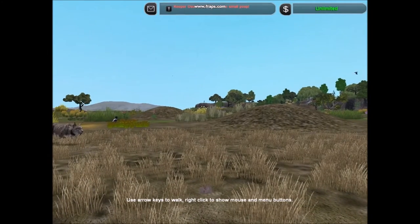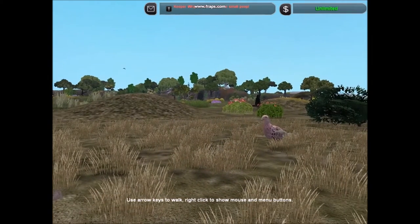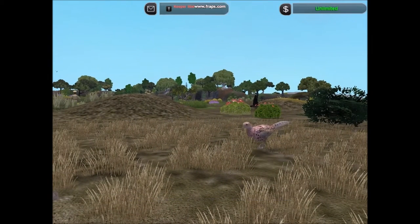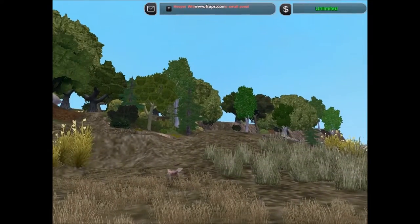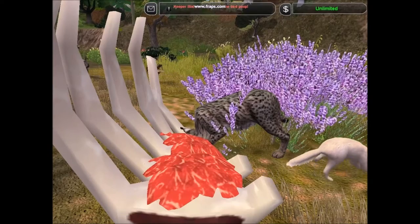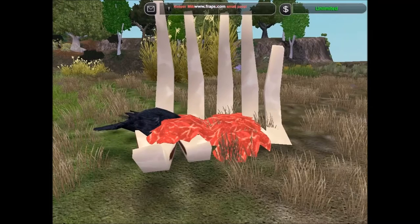Less famous animals have been introduced here from other places. The European pheasant was originally from Eastern Asia. It is a common game bird across much of Europe and is frequently encountered. It attracts a number of predators, including ravens.